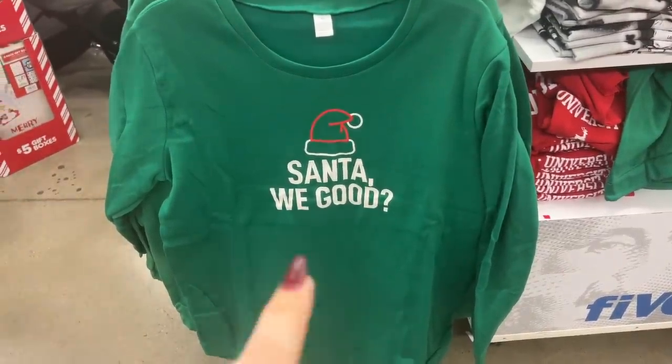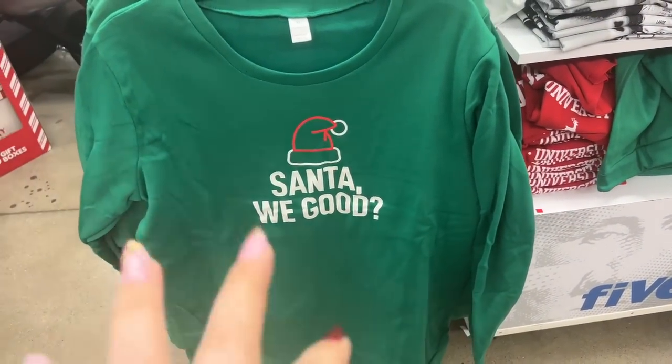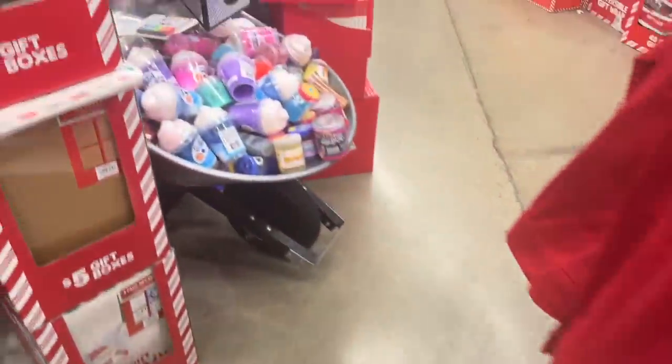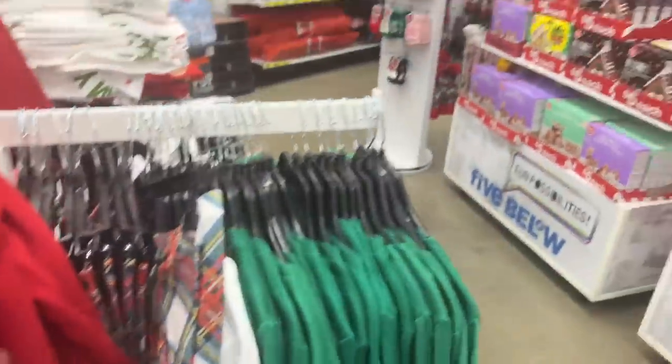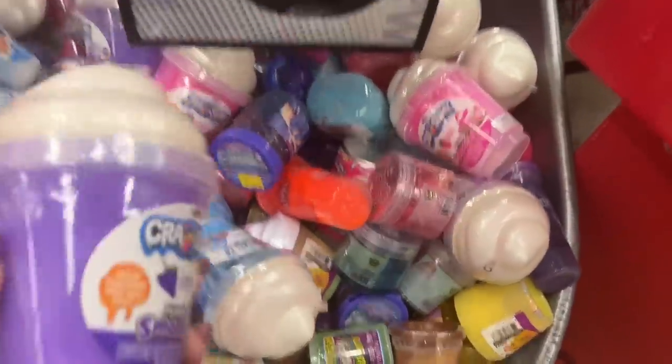This one says 'Santa We Good' — I'm getting that, just so you guys all know. You'll be seeing me wear it throughout the Christmas season. We are at a second Five Below, just FYI. The boyfriend's with me — he's buying me my shirt. I had to come to another one because I felt like one wasn't enough this time.